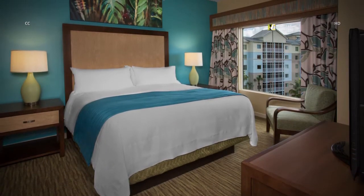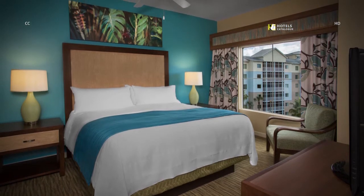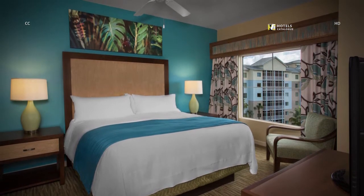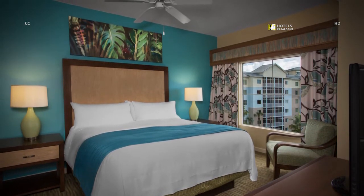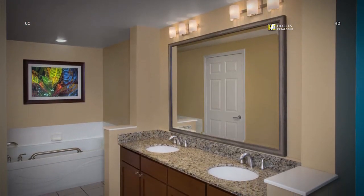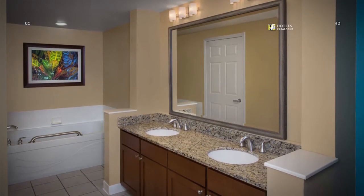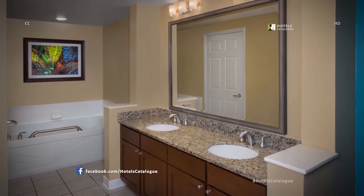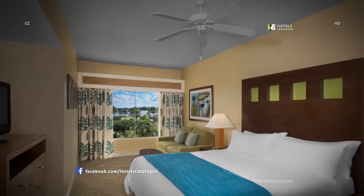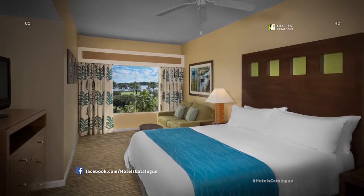Relax and unwind in a beautifully appointed Panama City resort master suite with a king-size bed and oversized soaking tub. Enjoy a peaceful night's sleep on the comfortable beds in one of our Panama City villas.